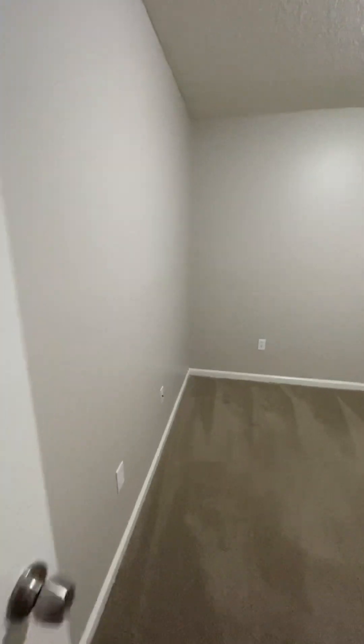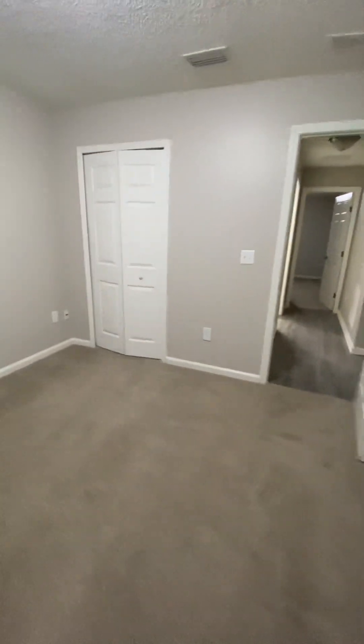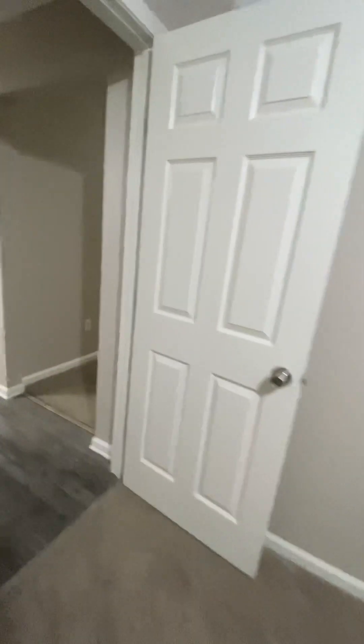You have bedroom number two. I'll give you a full view — bedroom number two, really nice. I love the carpet, I love how they paint the walls, I love the white here. Lots of closet space. It smells amazing in here, it doesn't smell like anyone has been in here, and they did a great job.